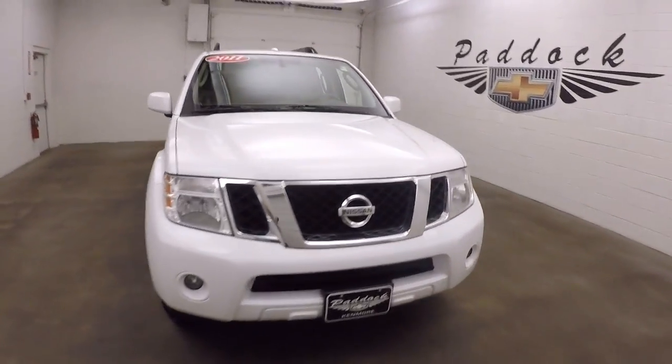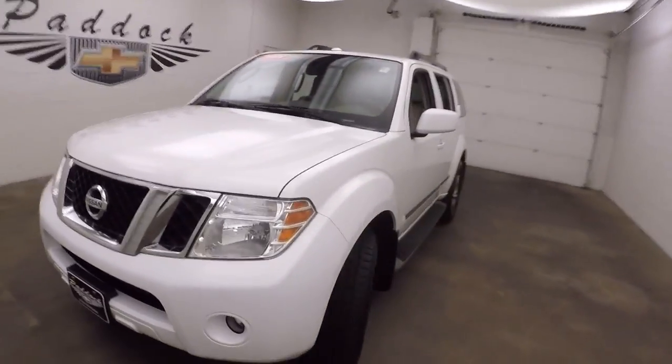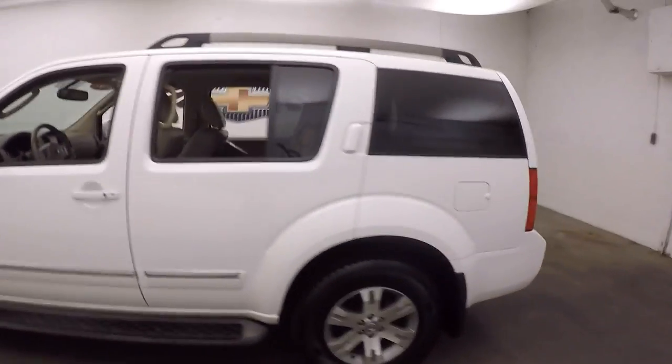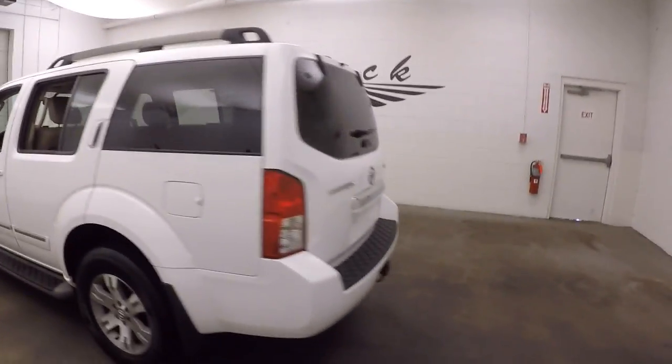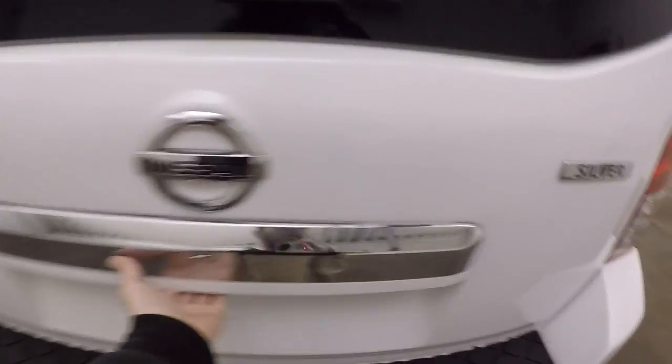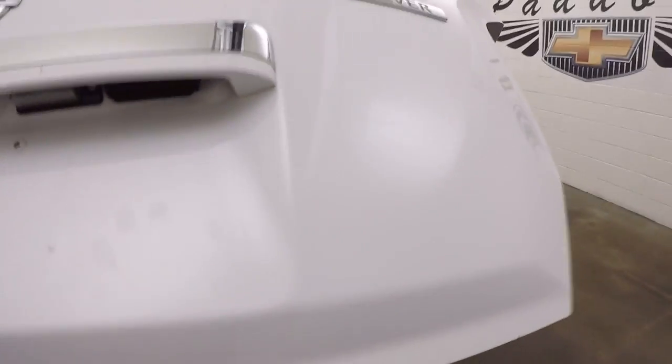It's a 2011 Nissan Pathfinder — very nice white color. Running boards going down the side, nice size, and this has third row seating. Your tow hitch is back here. This is the Silver edition model.